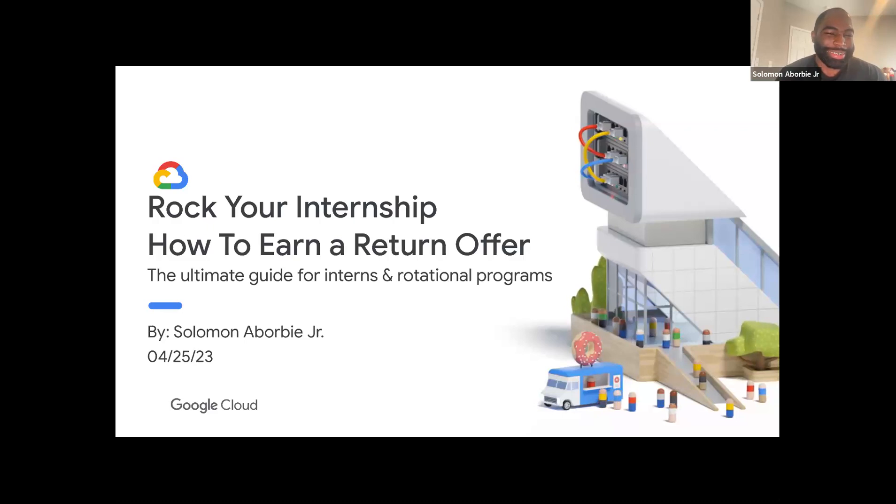I figured if four or five of them have these questions, maybe the entire Bowdoin community is having them too. I also had these questions before I started working. This segment is on how to rock your internship and earn a return offer — the ultimate guide for interns and people in rotational programs to expand their options and get the best out of their internship.